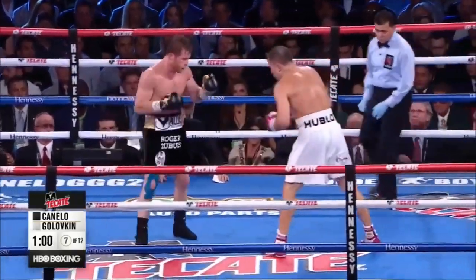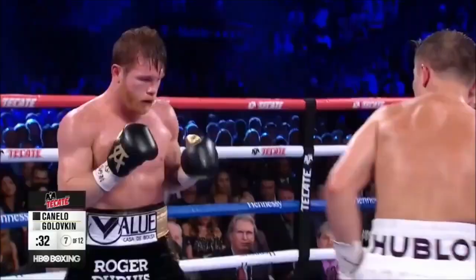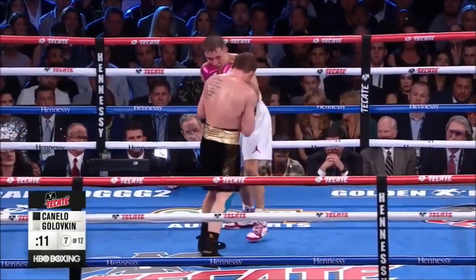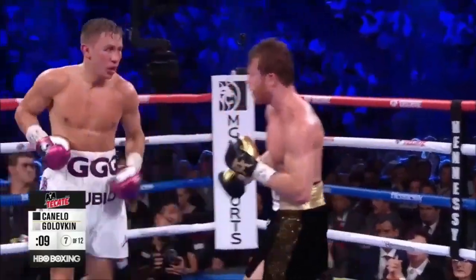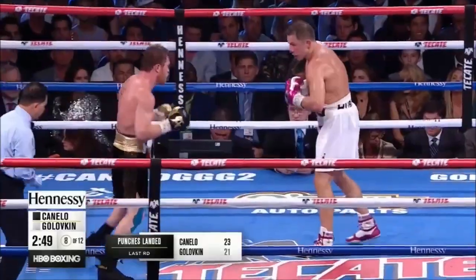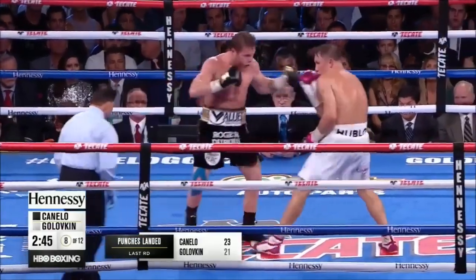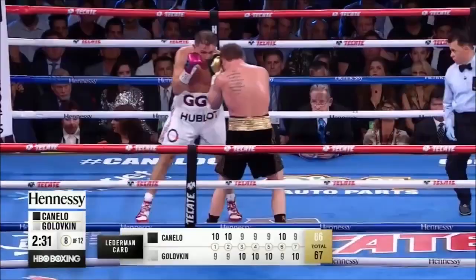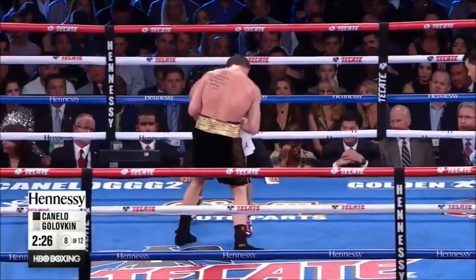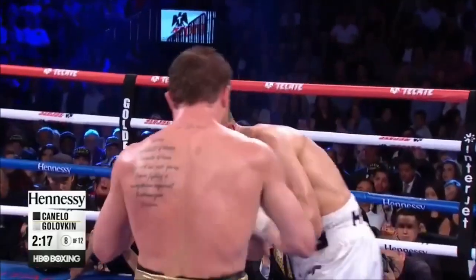Hard jab by Canelo Alvarez. Canelo is willing to take one from Golovkin. The fighter says he's gonna do something and go for it tonight — ain't nothing anybody else can do about it. Left hook. Uppercut. All four. Canelo is forcing Golovkin to open up and take more risks and throw more hard shots.